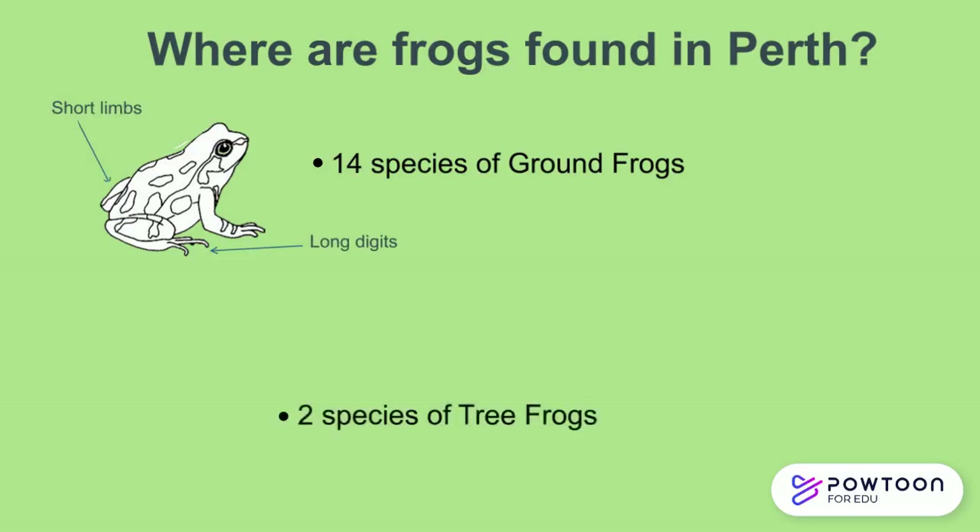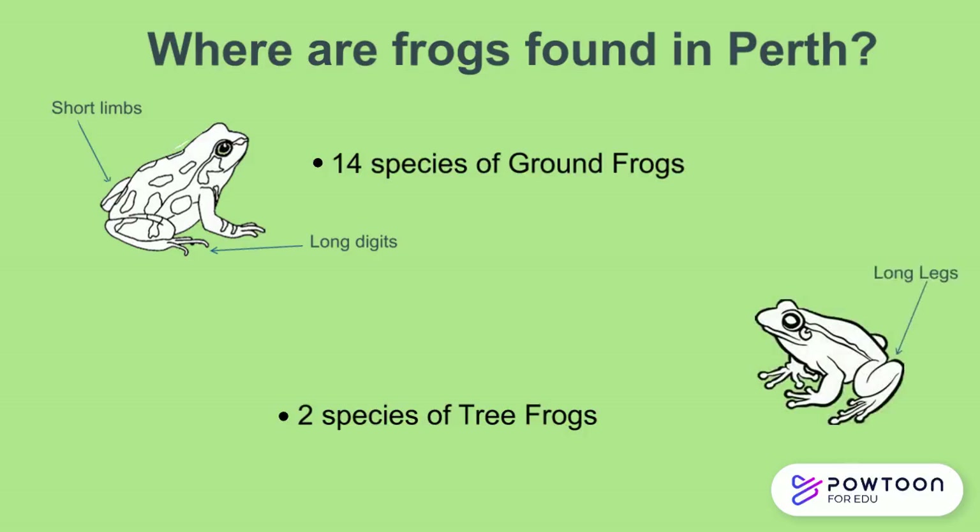There are also two species of tree frogs, also known as climbers. They have long legs and expanded discs on each digit so that they can grip onto smooth surfaces, and their toes are webbed to help with swimming.